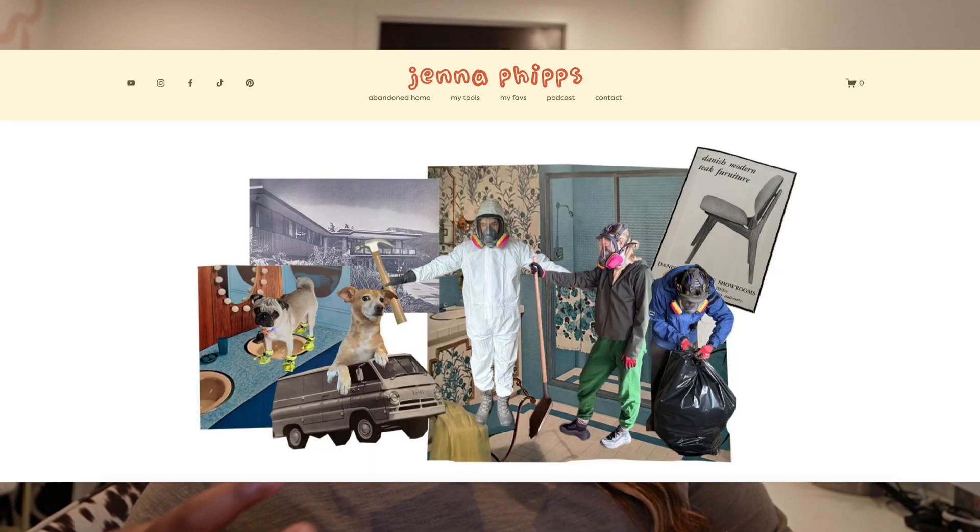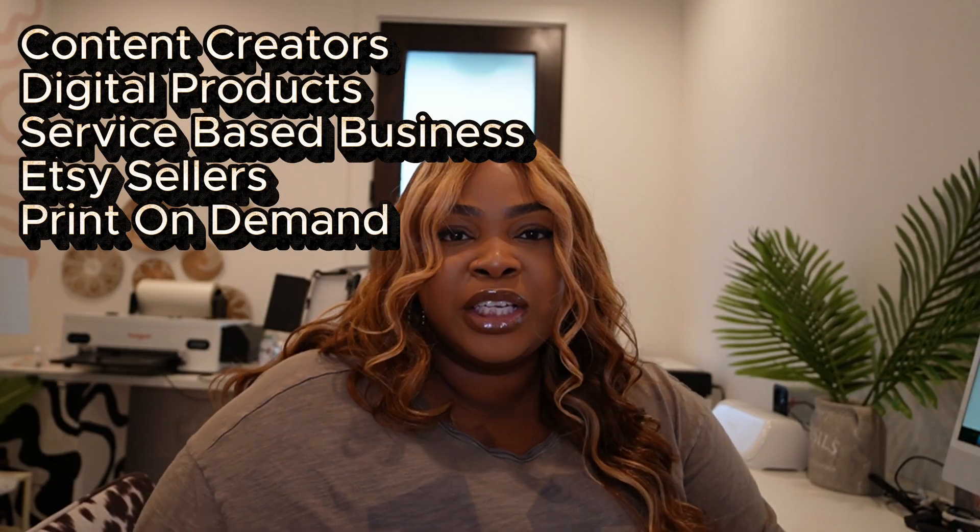Now let's talk about Squarespace. Squarespace is a really great website builder for certain people or certain needs. For content creators like myself — my website, kiradorsay.com, is hosted through Squarespace — it's really simple and easy to display all my content. It makes content creation easy. Squarespace is great for social media content creators who want their own website, and also for people who sell digital products.